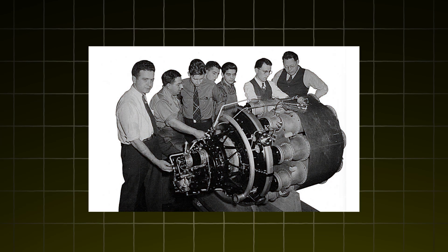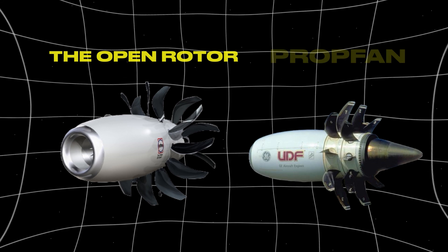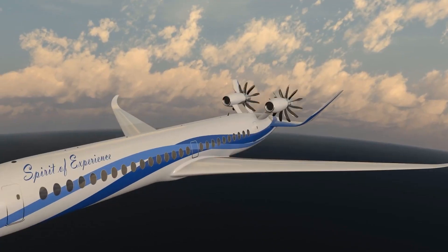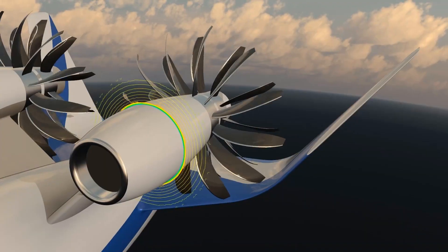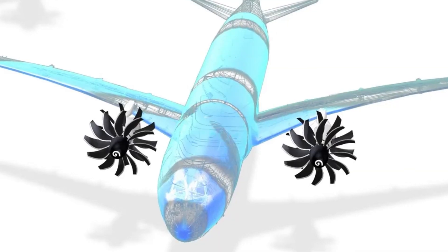But in the 1980s, manufacturers explored a more radical design, the open rotor or prop fan. Unlike turbofans, open rotors have fans that aren't enclosed in a nacelle. Early designs featured counter-rotating fan discs to provide efficient thrust, while maintaining a manageable diameter.